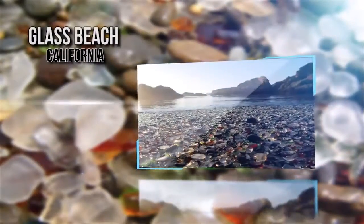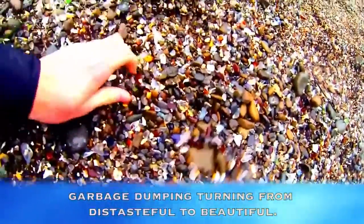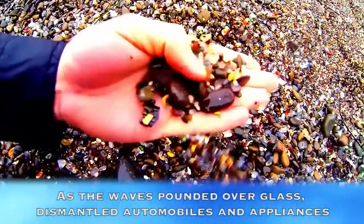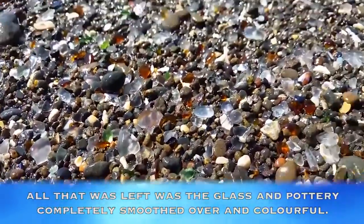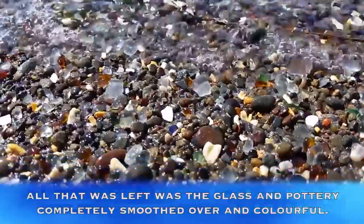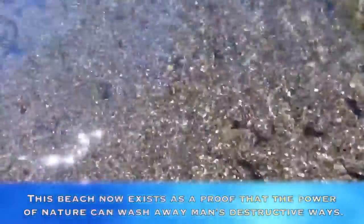Glass Beach, California. In Fort Bragg, California, you can find the product of early 20th century garbage dumping, turning from distasteful to beautiful. As the waves pounded over glass, dismantled automobiles and appliances, all that was left was the glass and pottery completely smoothed over and colorful. This beach now exists as proof the power of nature can wash away man's destructive ways.